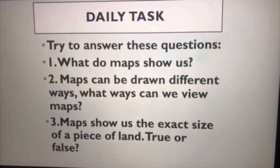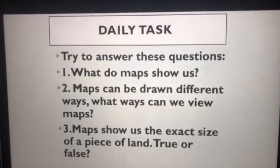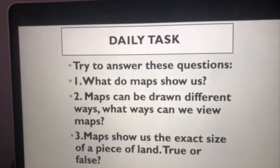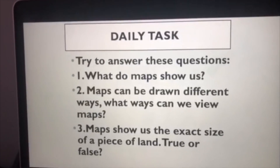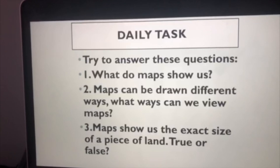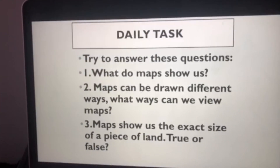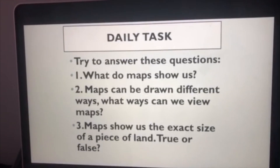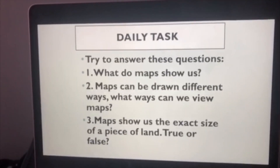For our daily tasks today, try your knowledge with these questions. Number one: what do maps show us? Number two: maps can be drawn in different ways — what ways can we view maps? Number three: maps show us the exact size of a piece of land — true or false? Try and answer these questions, and if you're unsure about an answer, re-watch the video.